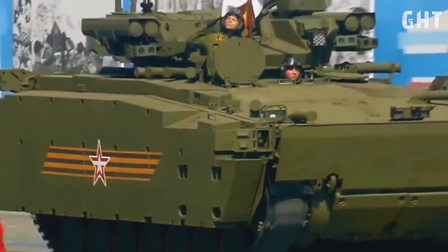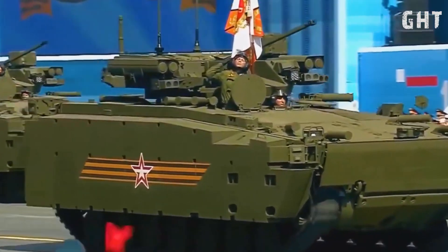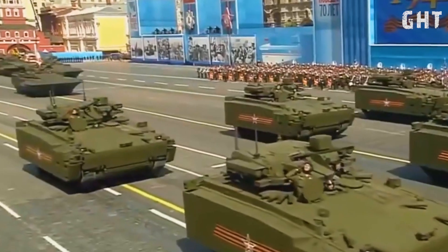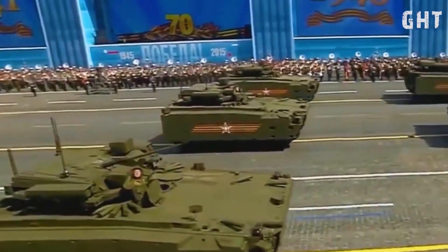For engaging heavily armored targets beyond the capabilities of its cannon, the Kurganets-25 IFV is equipped with the formidable Kornet-EM anti-tank guided missile system, featuring a laser beam riding guidance system that is highly resistant to countermeasures. The vehicle typically carries four ready-to-launch missiles mounted on the turret.